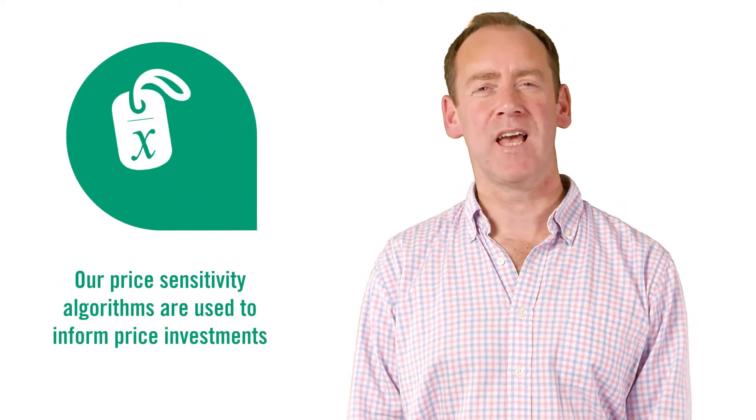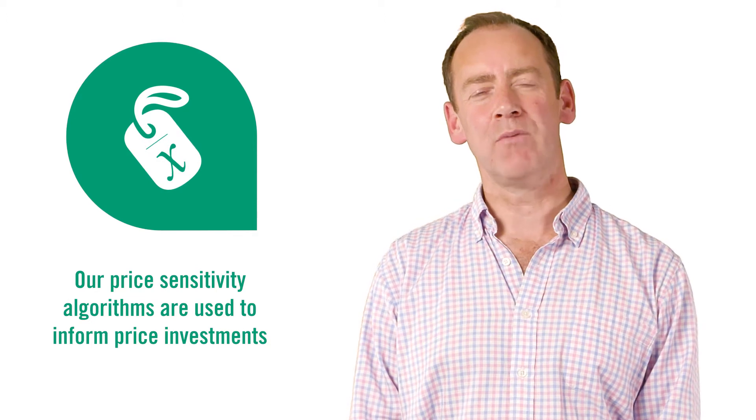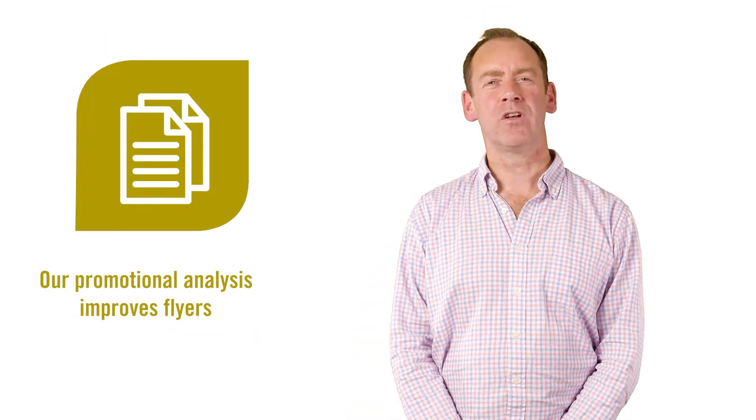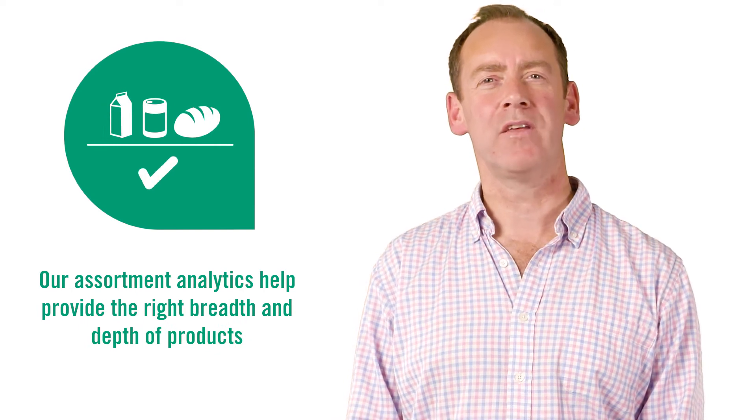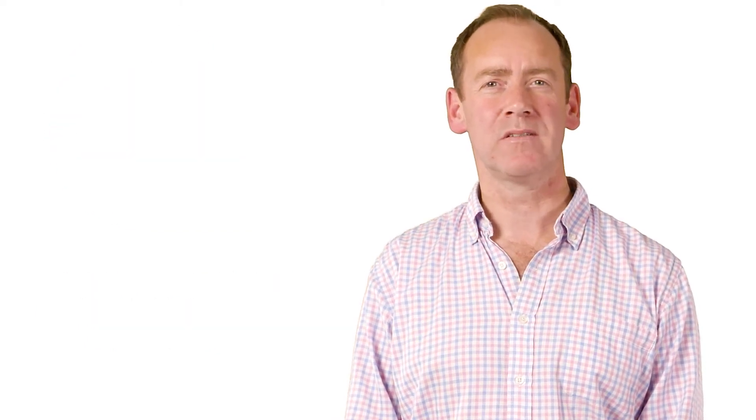We'll then use our price sensitivity algorithms to drive the right price investments. Our promotional analysis will help you cut out ineffective promotions and improve your flyers. Our assortment analytics will help provide you with the right breadth and depth of products for your customers.